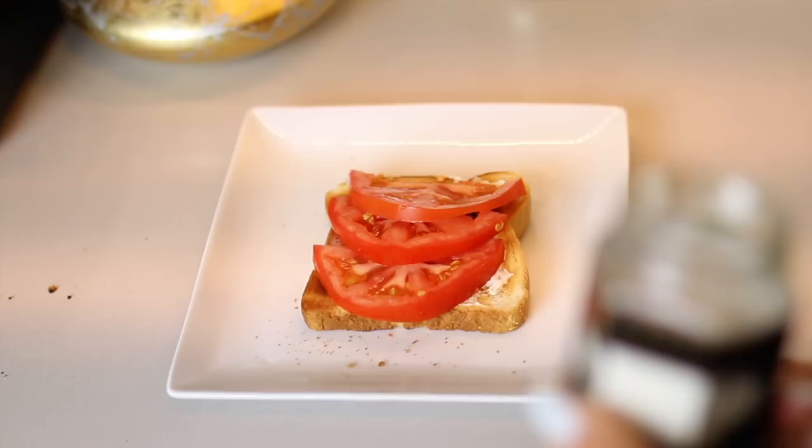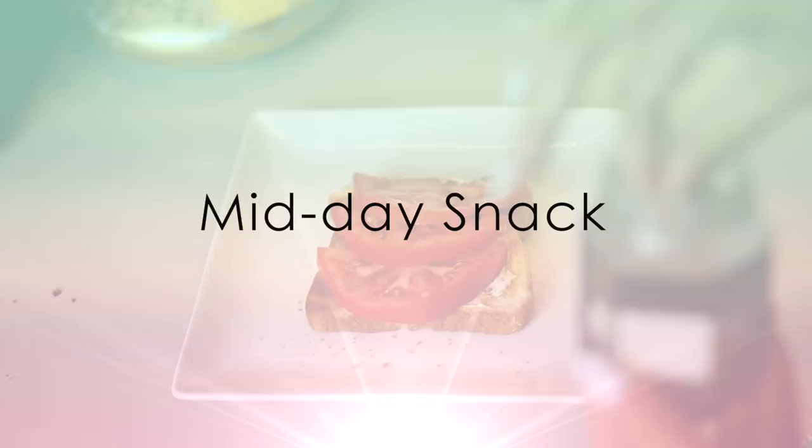If I get hungry a little bit later in the afternoon, I'll either have a piece of toast with tomato, sea salt, and pepper — one of my favorite things to eat — or my husband will make me another green smoothie.